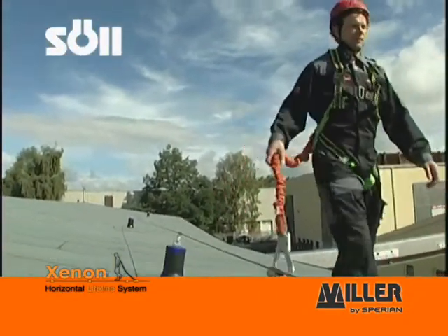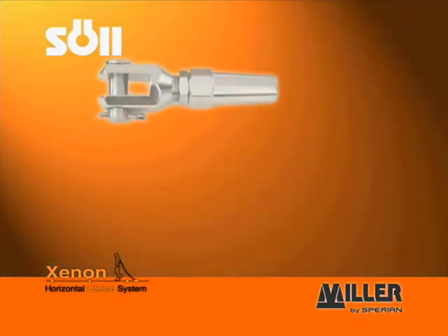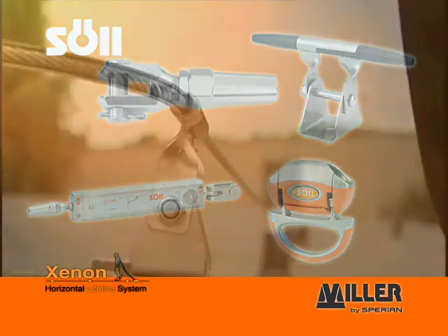The Xenon anchorage device utilizes an 8mm stainless steel rope. Shock absorbers and shuttles, along with end attachments and intermediate brackets, are the main components of this fall protection system.